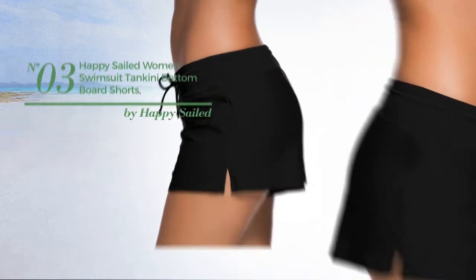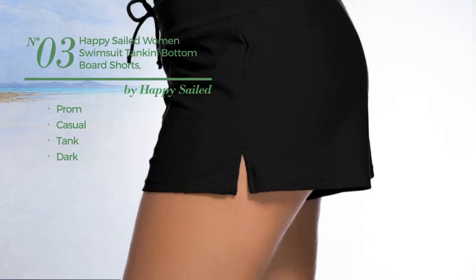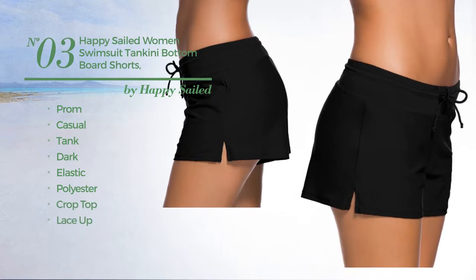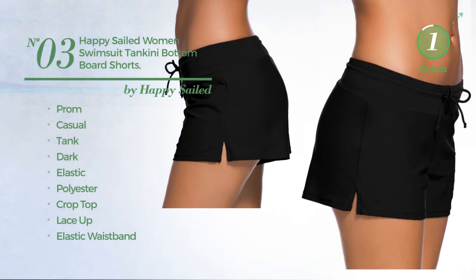Number 3. A Prom casual tank board shorts. Featuring a dark design, crafted from elastic polyester. This board shorts includes crop top, lace-up, and elastic waistband. Available in 7 more colors.